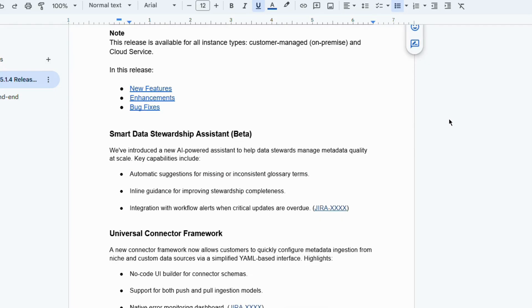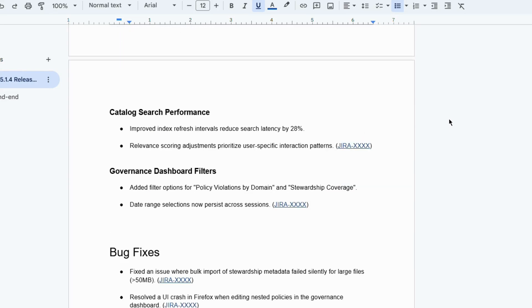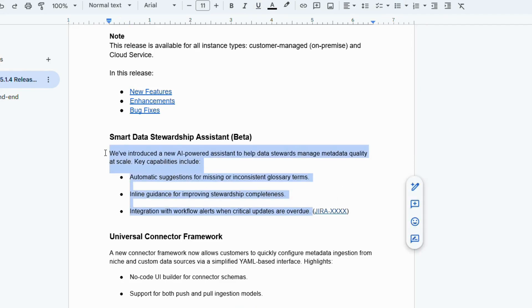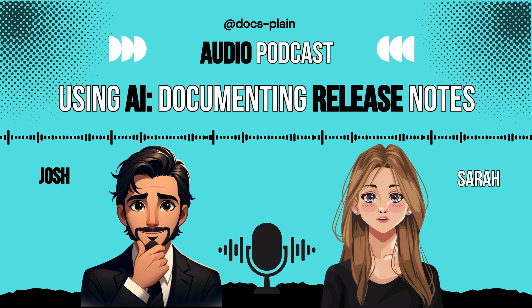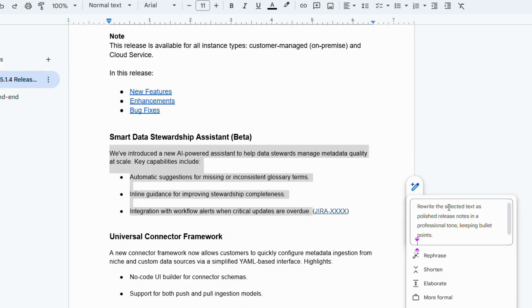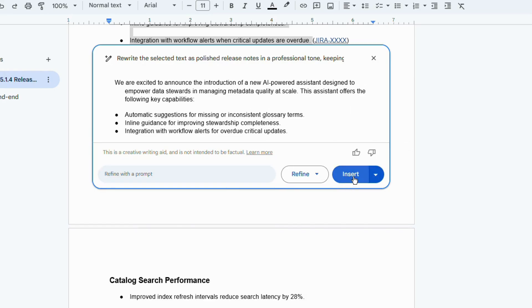So the raw structured text is now in Google Docs. This is where Google Gemini steps in — inside Google Docs itself. With your raw text there, you simply select it and use Gemini's rewrite option. The key is crafting the right prompt — something like 'Rewrite the selected text as polished release notes in a professional tone, keeping bullet points.' You iterate until you like the result. Prompt engineering is always crucial.